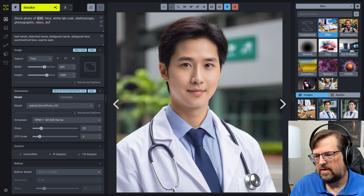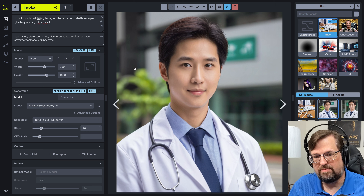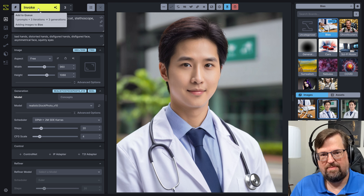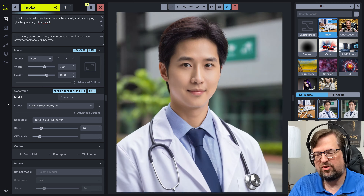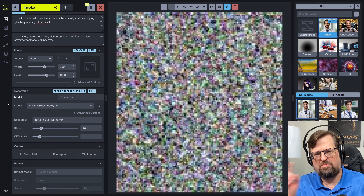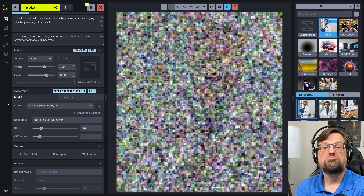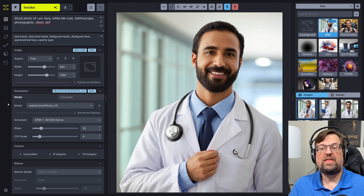Let's try one more — let's try it in Arabic. Tabibun. Tabibun — that's Arabic for doctor. Let's do a stock photo of a tabibun. That's how Google Translate is pronouncing it. Hopefully this won't mess up with the left-to-right, right-to-left thing, but we'll see what we get. Theoretically we should be getting Arabic doctors.